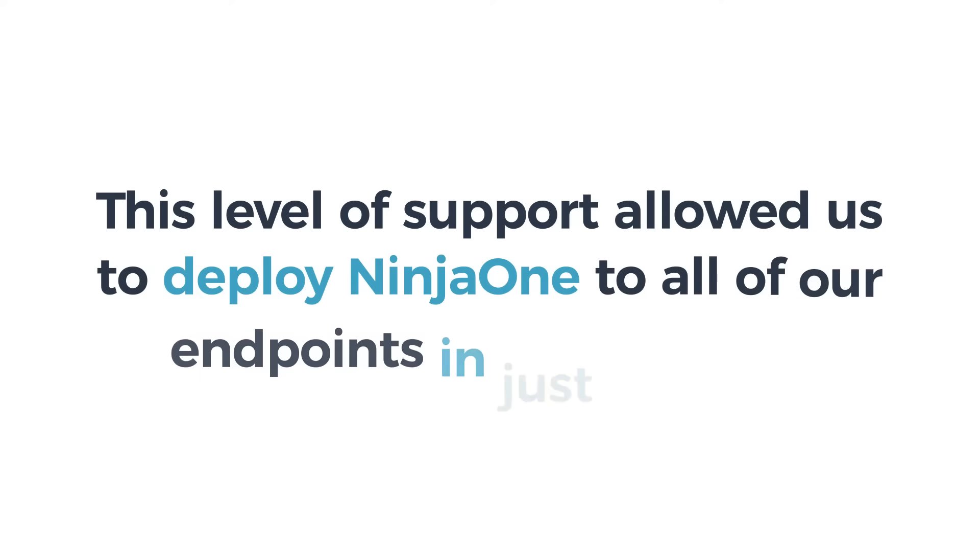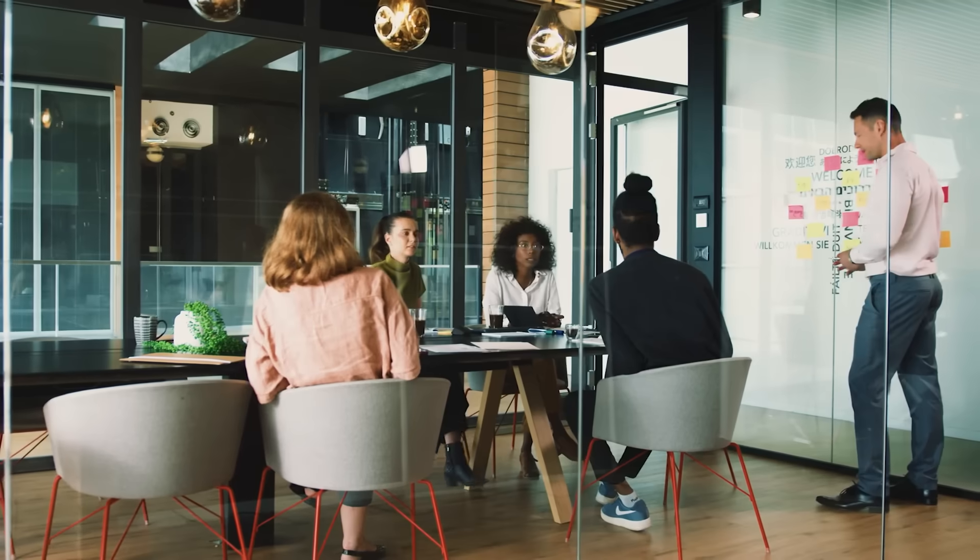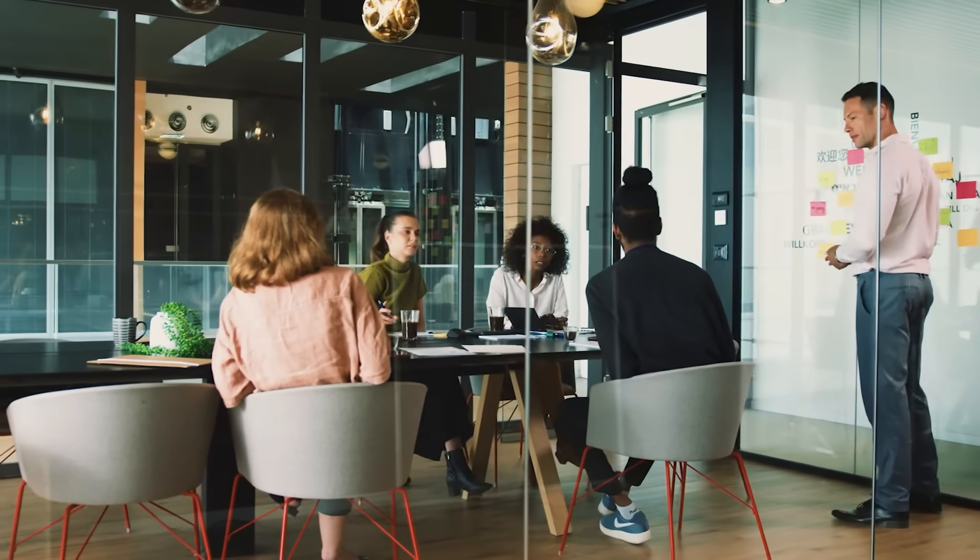This level of support allowed us to deploy NinjaOne to all of our endpoints in just 30 days. Our employees are happy with the services we're giving them, because we're able to do it faster, better, and with very little interference with their work. These are things that we could never do as efficiently before.